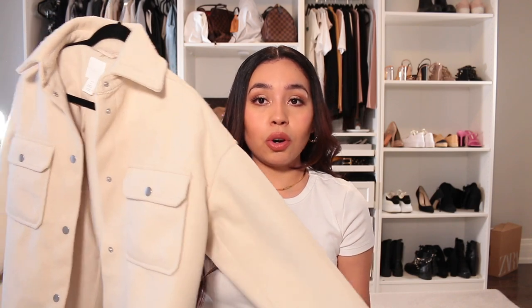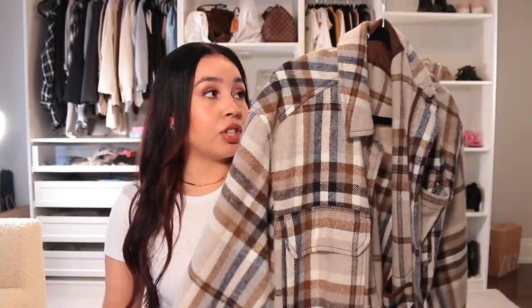Just a perfect jacket for the fall time here in Toronto. It's really nice because it's thick and it does keep you warm. This is from H&M. This is another shacket — the shacket is from Zara.